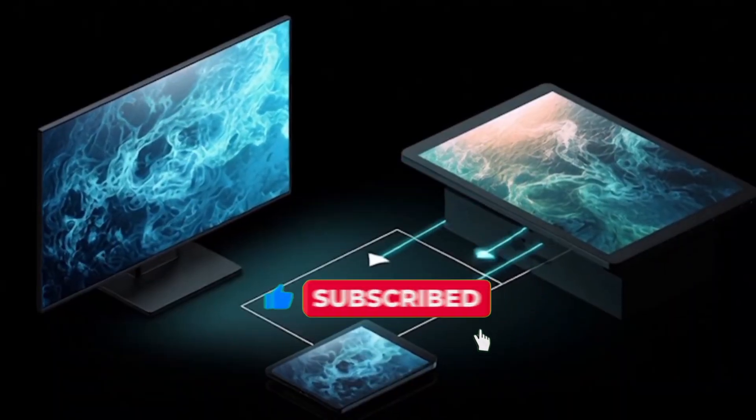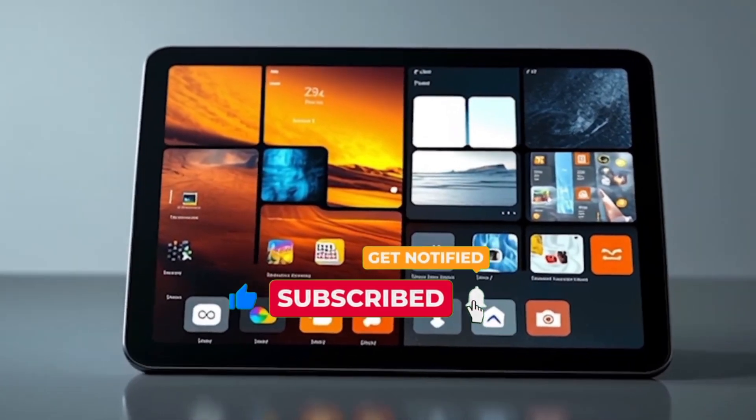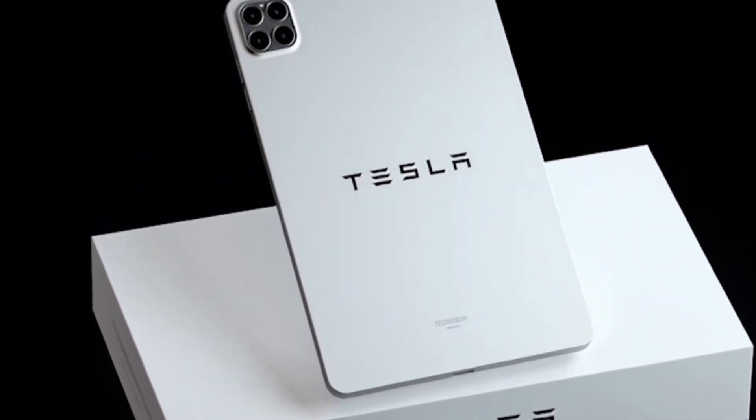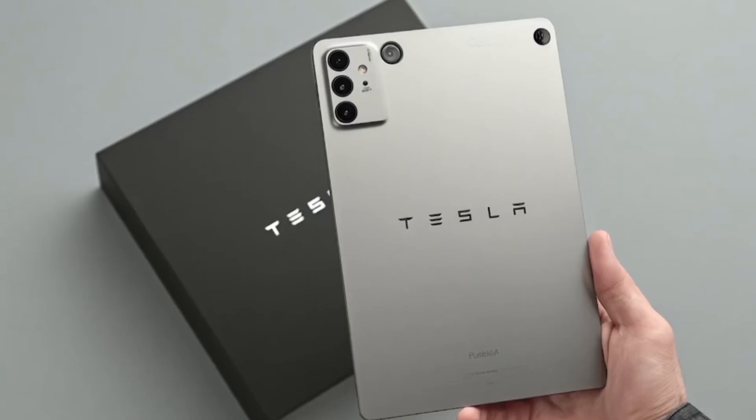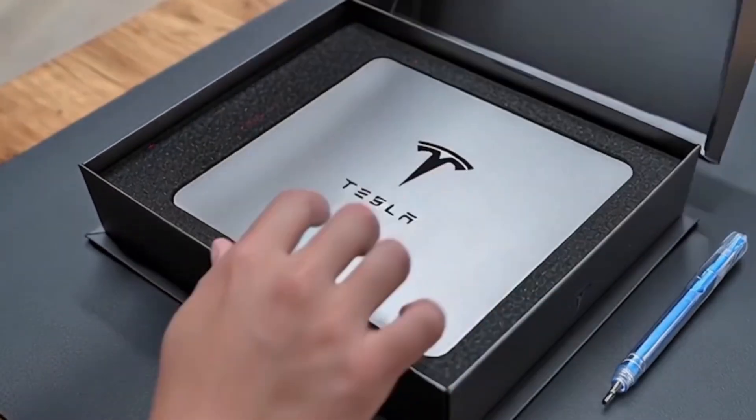Before we reveal the crazy specs, make sure you hit that subscribe button and smash the bell icon so you'll get instant updates every time we cover Tesla's game-changing products. Now, let's get into the Tesla Pi tablet.